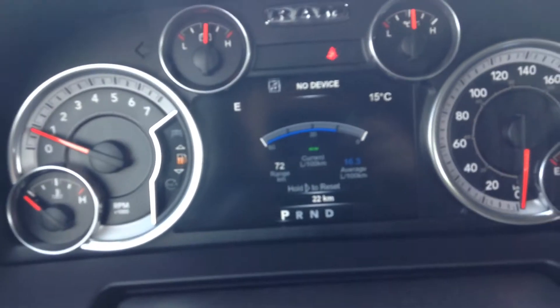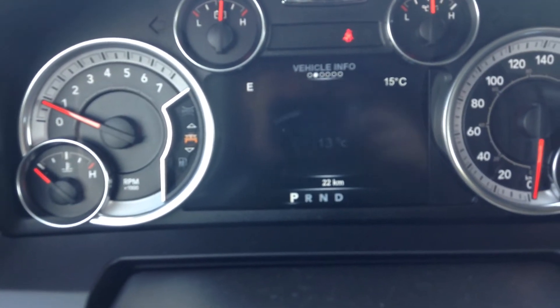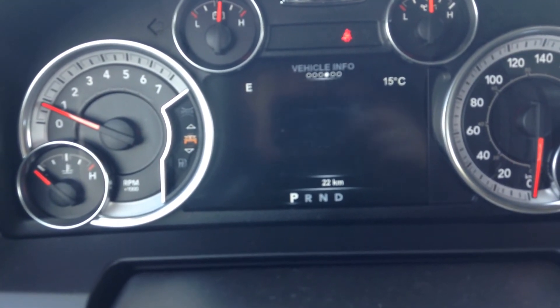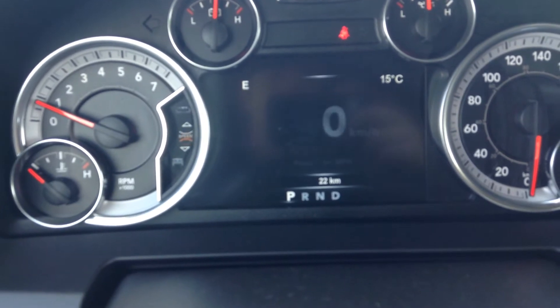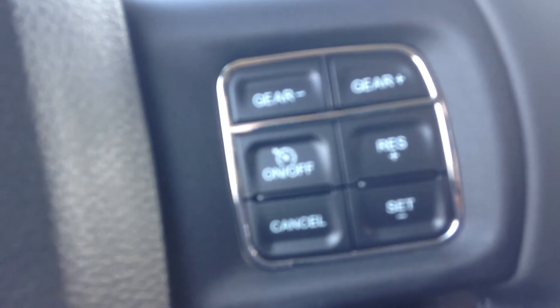Inside here you have your display — right now we're looking at fuel efficiency. Go up and you've got your vehicle info, which will show you everything you need to know about the truck. Up one more gives you your speed. Controls for that are here on the wheel: voice command and phone button, gear up, gear down and cruise control.